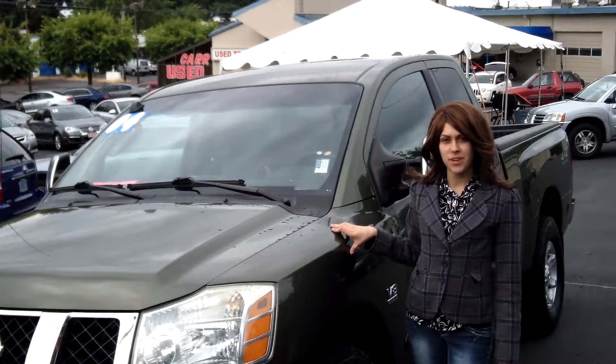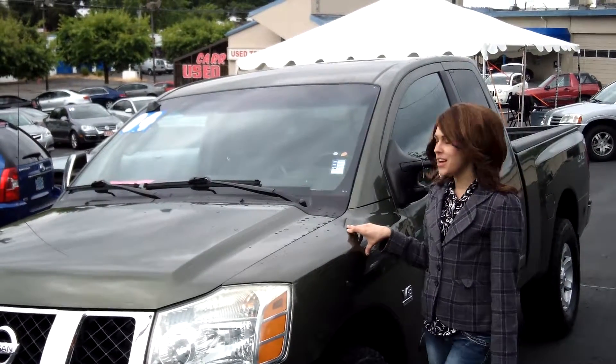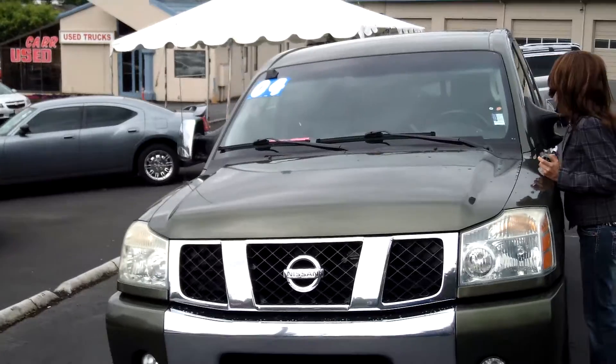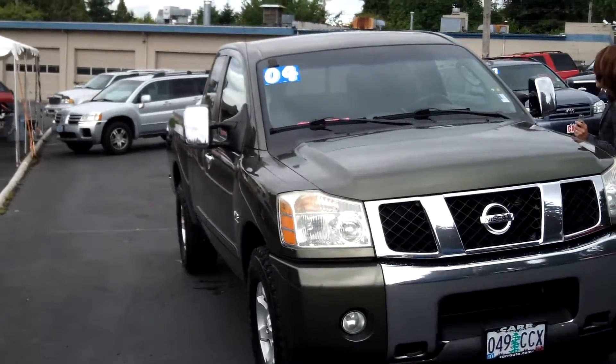Hey guys, this is Annalise. I am down here at Car Used Cars in Beaverton. Thank you for clicking on that link. This is your virtual tour for a 2004 Nissan Titan, stock number WP3207A.